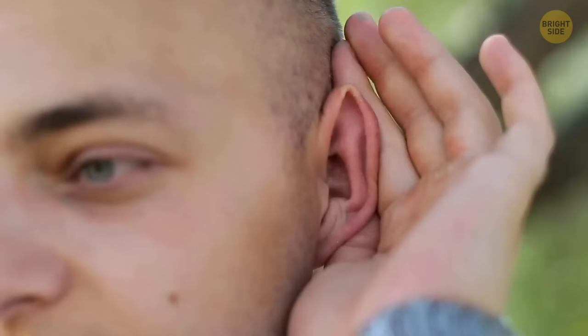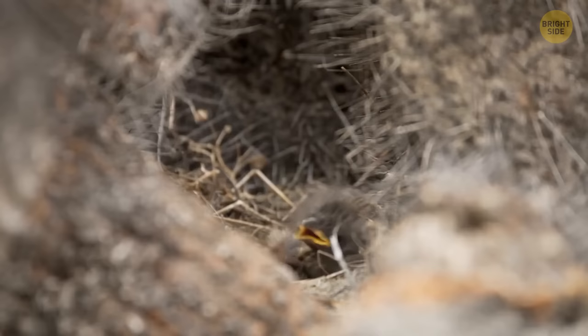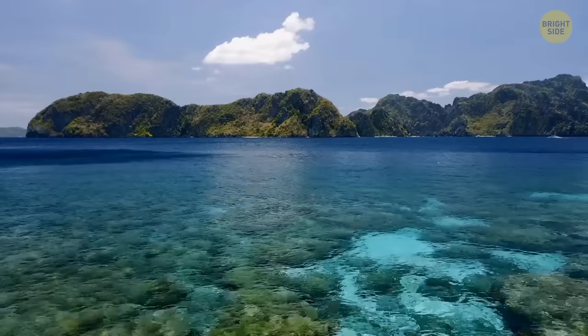They are also good forest designers. Female lyrebirds build domed nests on the ground, in stumps, and caves. They usually lay one egg there and take care of the baby for the first 6 to 10 weeks.